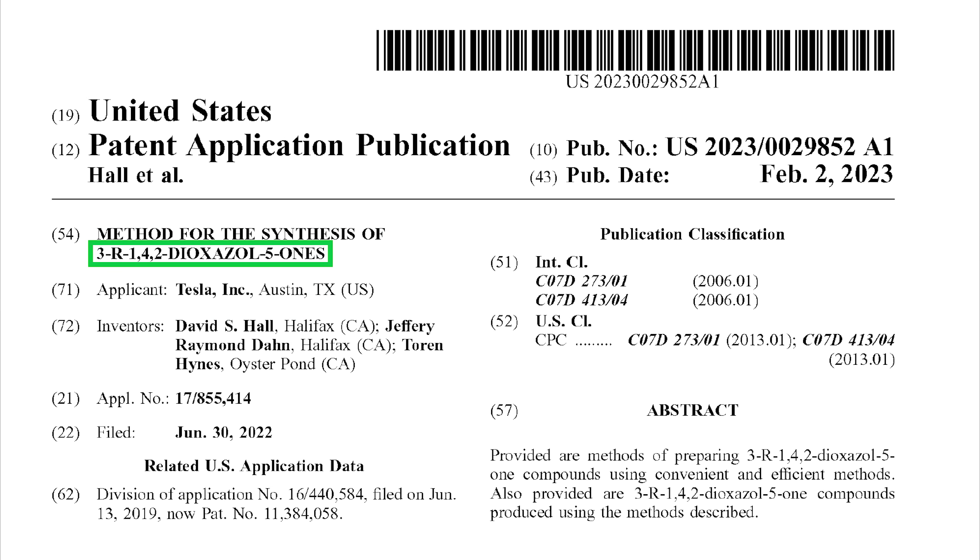Starting with the cover page of the patent, 3R142-Dioxazole-5-Ones is a mouthful and actually refers to a family of chemicals. To keep it simple, for the rest of the video I'm going to refer to one specific chemical within that family called PDO. That's because, as we'll see in a moment, that appears to be the specific chemical that Tesla's most interested in.